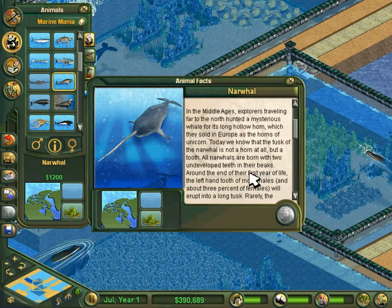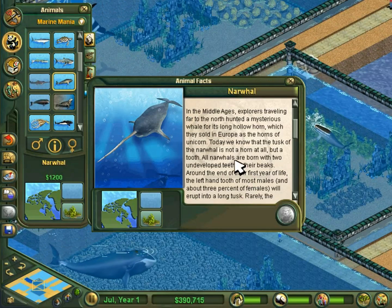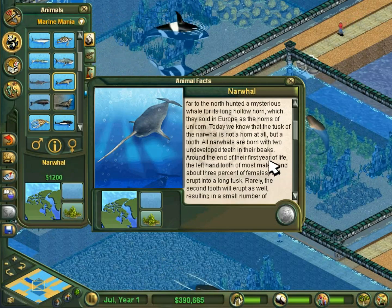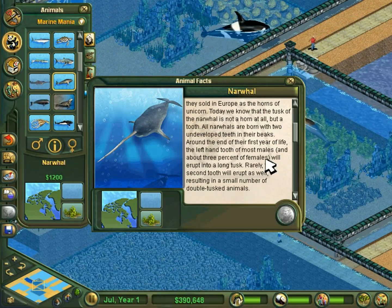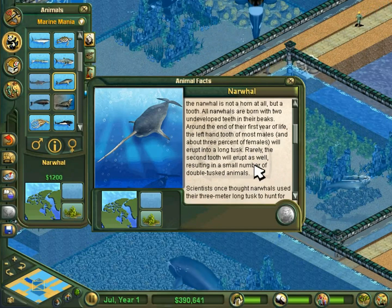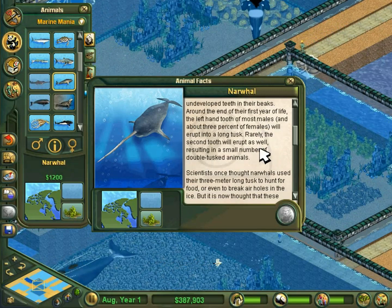In the Middle Ages, explorers traveling far to the north hunted a mysterious whale for its long, hollow horn, which they sold in Europe as the horns of unicorn. Today, we know that the tusk of the narwhal is not a horn at all, but a tooth. All narwhals are born with two undeveloped teeth in their beaks. Around the end of their first year of life, the left-hand tooth of most males, and about 3% of females, will erupt into a long tusk. Rarely, the second tooth will erupt as well, resulting in a small number of double-tusked animals.